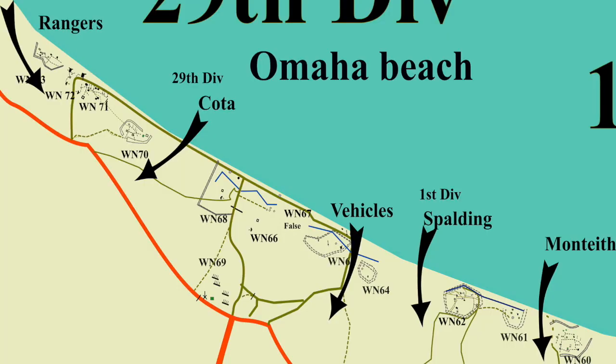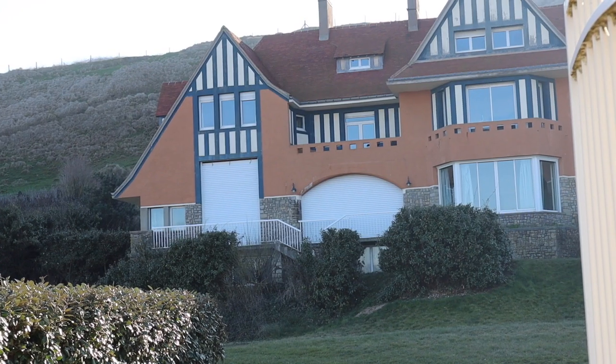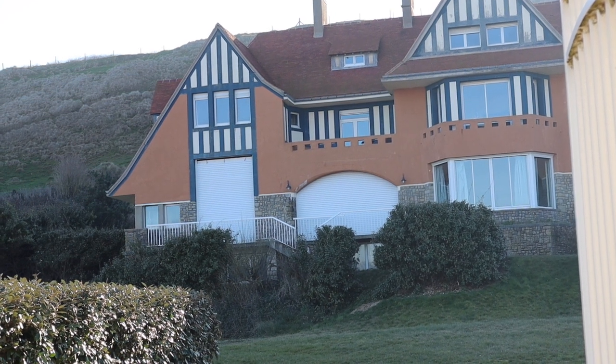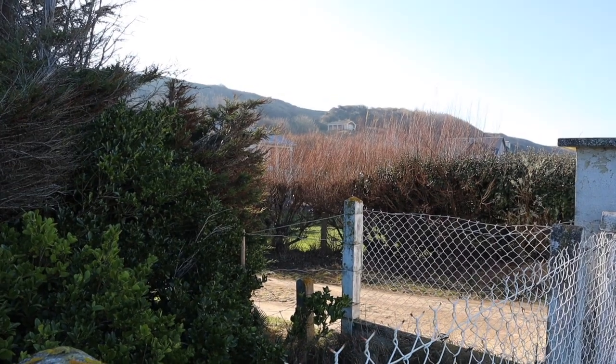Cota was up the top of the cliffs by nine o'clock. From there they went along to WN 70, which is at the far end of the cliff to our right, knocked that out, then went into Vierville to take it.